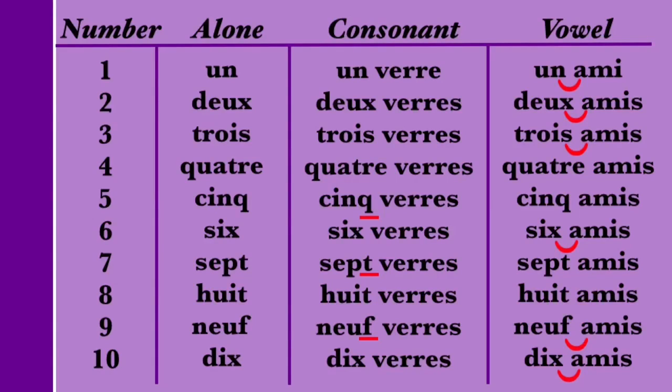In the vowel column, you see a linking symbol between the numbers 1, 2, 3, 6, 9, and 10, and the word AMI. This means that the final letter for these numbers is pronounced and changes sound through a process called LIAISON — when a usually silent final consonant is pronounced when followed by a vowel. For example, the final X in the number 2 (DEUX) is silent on its own or when followed by a consonant, but is pronounced and sounds like a Z when followed by a vowel: DEUX AMI. The final letters for numbers without the linking symbol are pronounced when followed by a vowel, but there's no pronunciation change — so the Q in CINQ is still pronounced K when followed by a vowel: CINQ AMI.